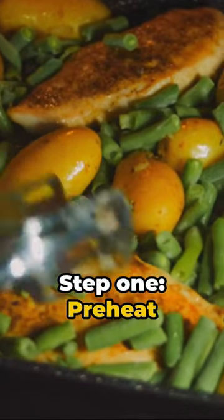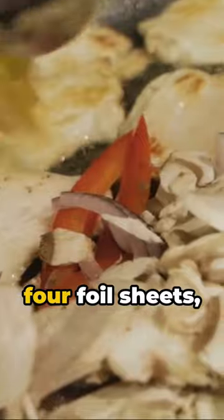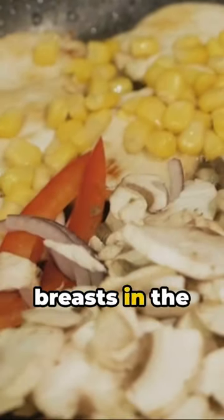Picture this: a hassle-free one-pan meal perfect for sports enthusiasts or anyone on the go. Introducing baked chicken and vegetable foil packets. Step 1: Preheat your oven to 400 degrees Fahrenheit. Step 2: Lay out four foil sheets. Place your chicken breasts in the center and season with salt, pepper, and your choice of herbs.